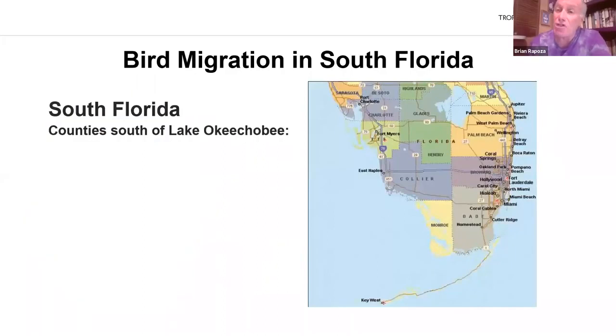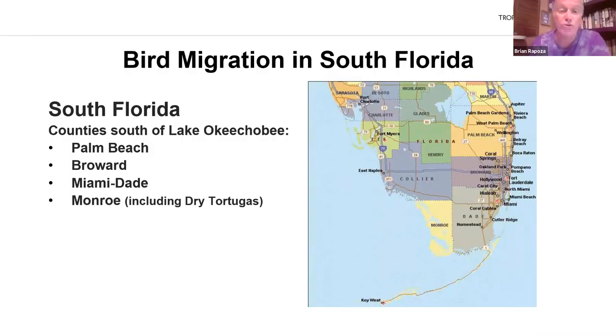I need to make sure that everyone understands what I mean by South Florida. Since this presentation is called Bird Migration in South Florida, by South Florida I mean all of the counties that are south of Lake Okeechobee. There are seven counties that are either totally or partly south of Lake Okeechobee: Palm Beach County, Broward County, Miami-Dade County, Monroe County — which includes the Dry Tortugas, an archipelago 68 miles west of Key West — then Collier County and Lee County on the west coast, and Hendry County right below Lake Okeechobee.